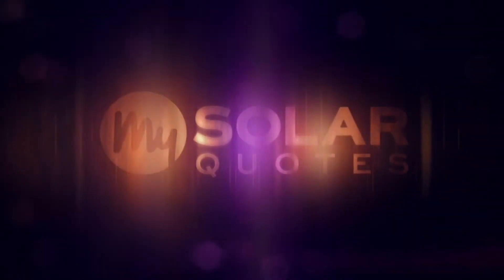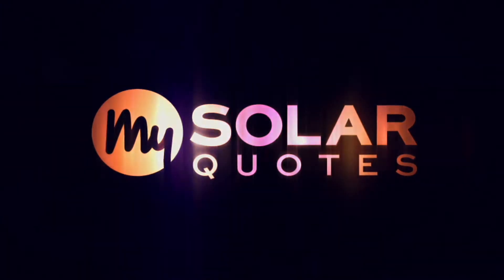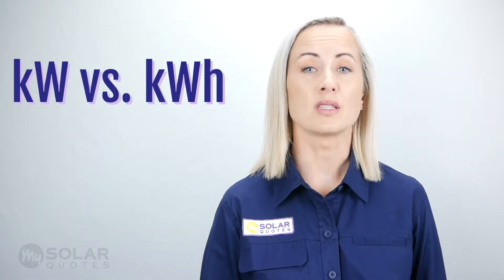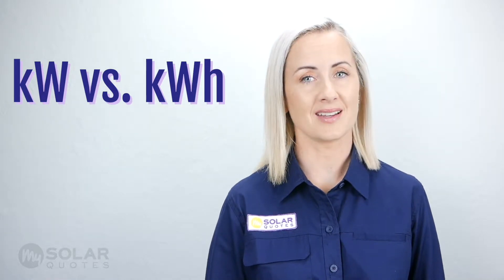Hi, I'm Christy from My Solar Quotes. Kilowatts and kilowatt hours — let's discuss why they are important for solar power systems and what they actually mean. We'll discover how both units are used to measure household appliances, and once we understand kilowatts and kilowatt hours in a household setting, I can describe how they relate to solar.